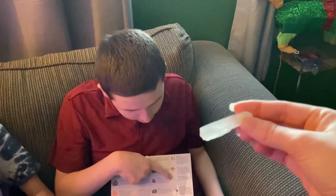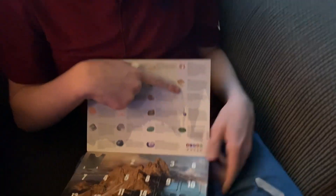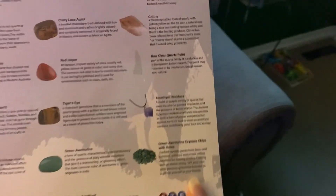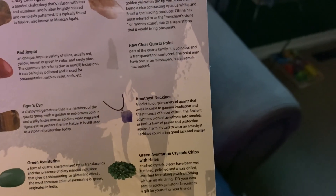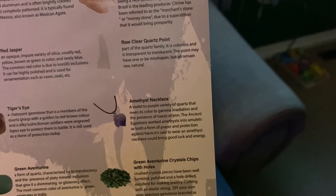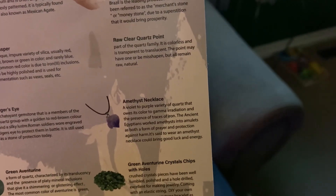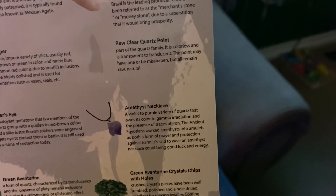Nick's rock is really big! It is the raw clear quartz point, part of the quartz family. It is colorless and transparent to translucent. The point may have one or be misshapen, but all remain raw and natural. That's cool!